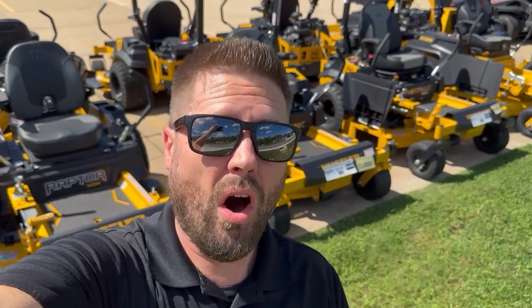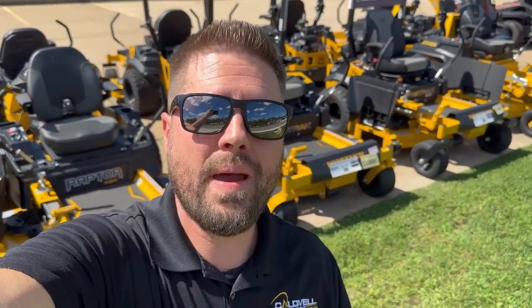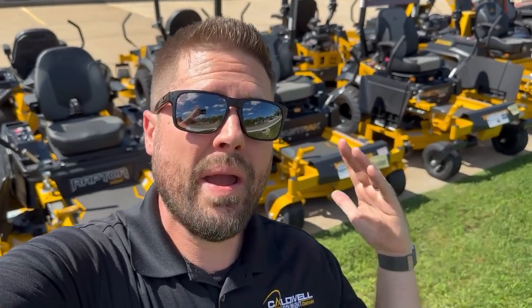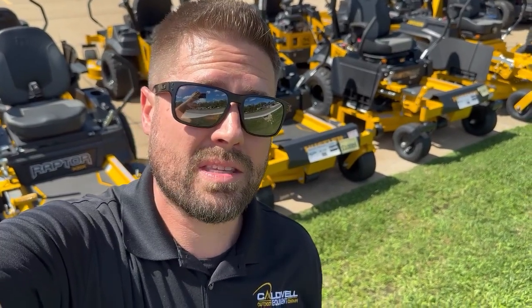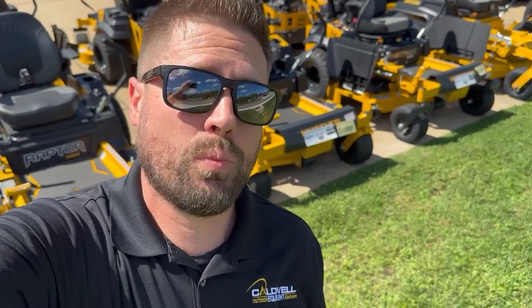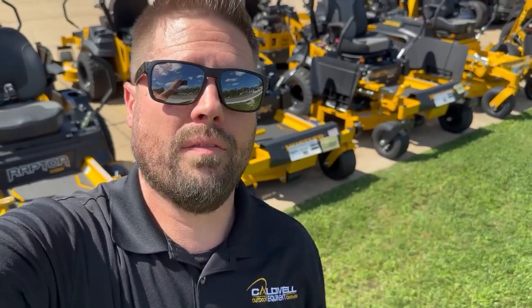It's got a thousand dollars off on the mower smackdown sale. We call it the mower smackdown sale because our manufacturers right now are fighting one another to give away the best deals on rebates. We're combining those rebates with our in-house discounts to get a thousand dollars off of the Fast Track.